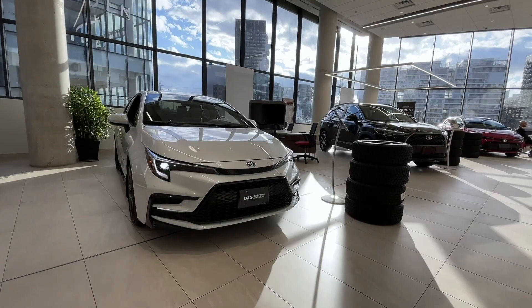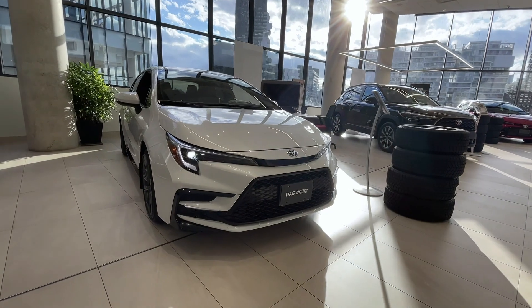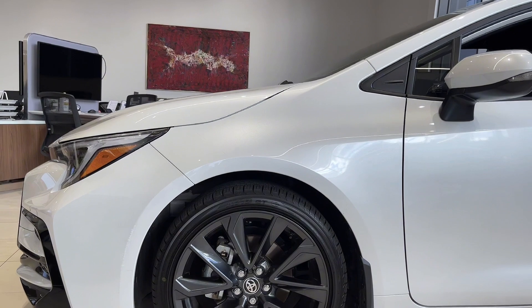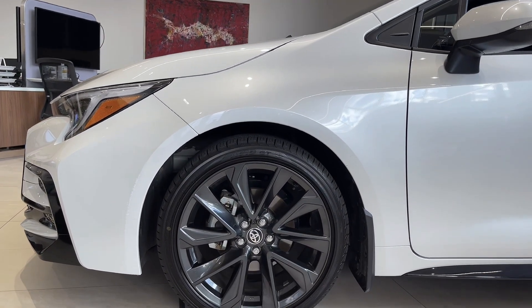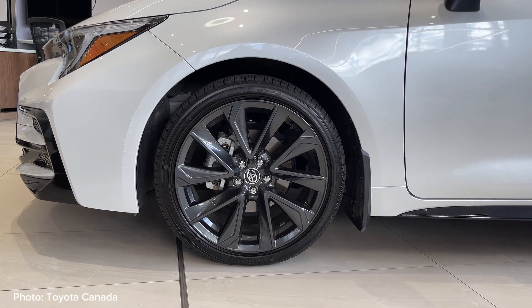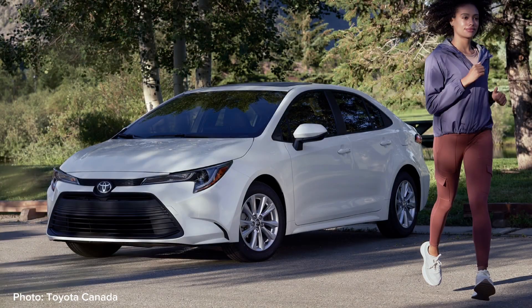All trims have daytime LED running lights and premium bi-LED headlights. The SE and the XSE versions show off these very cool 18-inch low-profile black alloy wheels, while the LEs have the more practical 15-inch wheels.